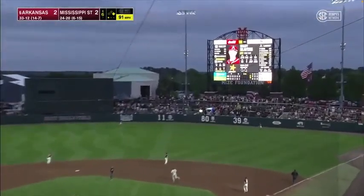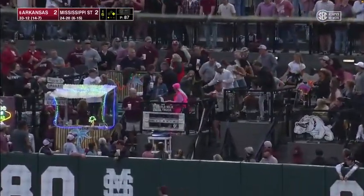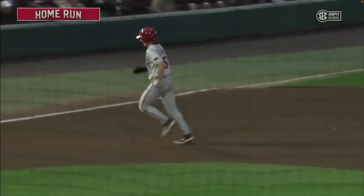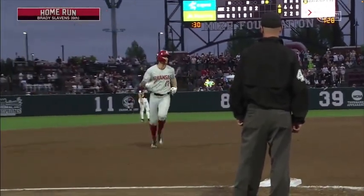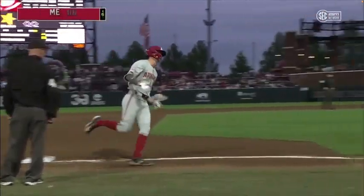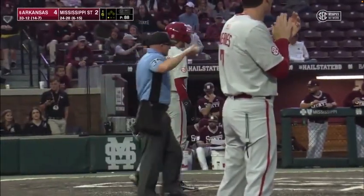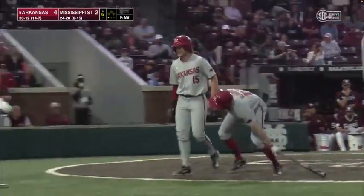There's the ball hit into right. Kellan Clark going back, going back, looking up — it's gone. Slavins just crushes the ball out to right field, hit it into the teeth of the wind. But no harm of the wind, no harm to Slavins. First pitch, just turned on it and got all of it.